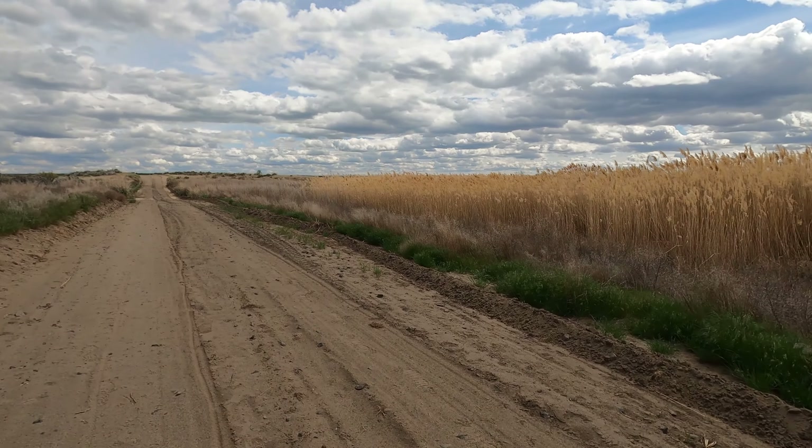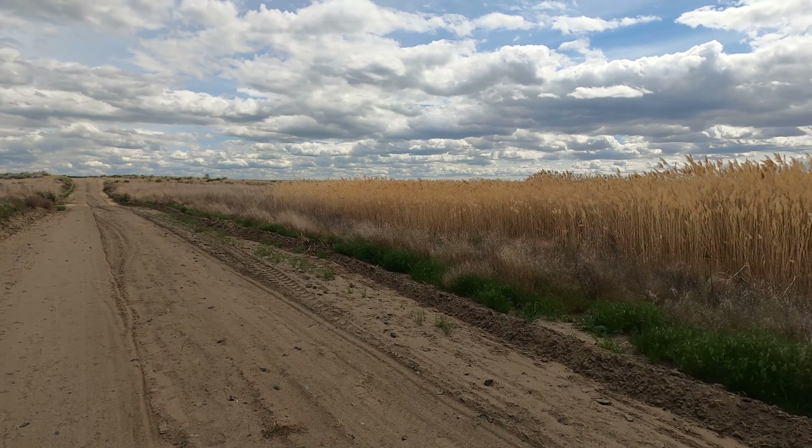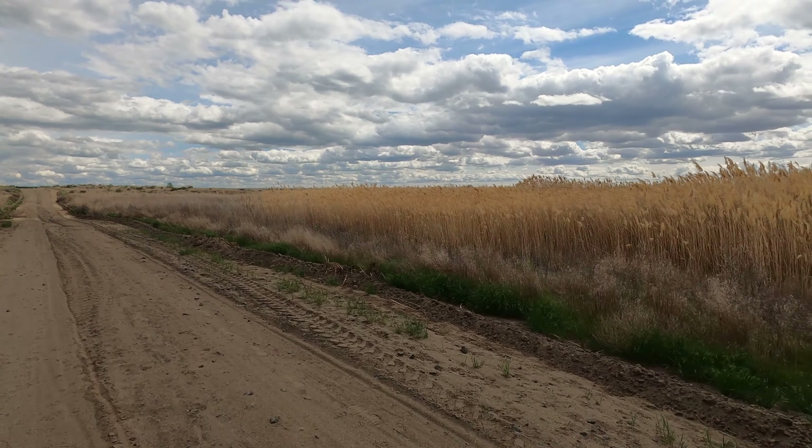They don't let you drive on this road, but they took a road grader down it. You can see the big tire prints and all the sand they scooped out.